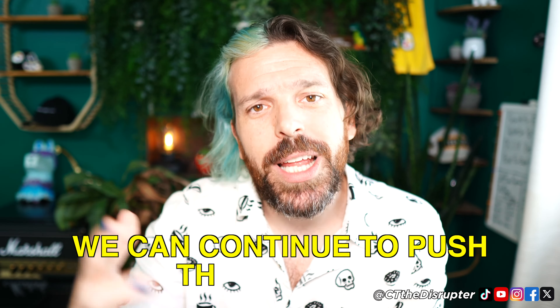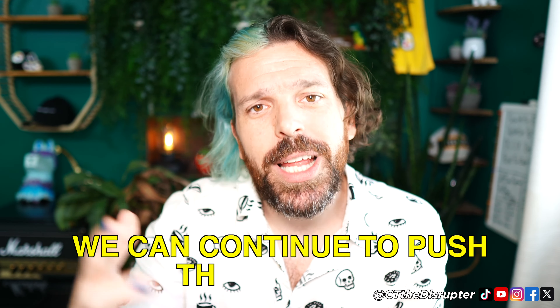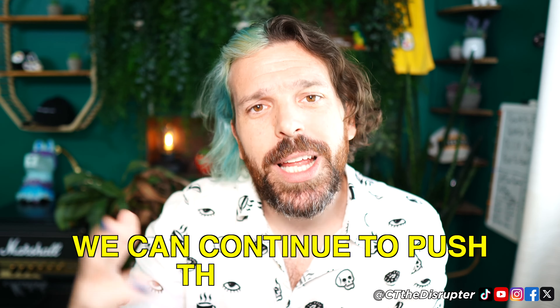We have a compounding effect: more data means the machine gets smarter, more efficiency means our dollar works harder and harder, and as long as we're efficient enough we're going to spend more and more money. That's three layers of compounding interest stacked on top of each other. So the business rule: we need to be at least 5% more efficient than our target. Our target was $50, so 5% better than that is $47.50. We also don't want to apply this to every campaign — only the ones where this is appropriate.